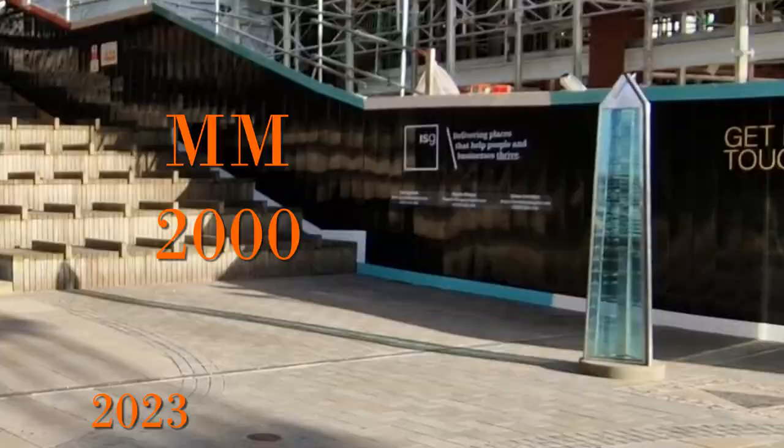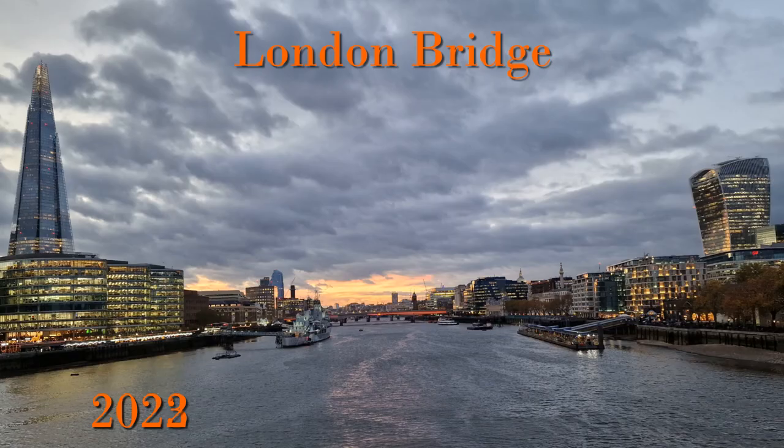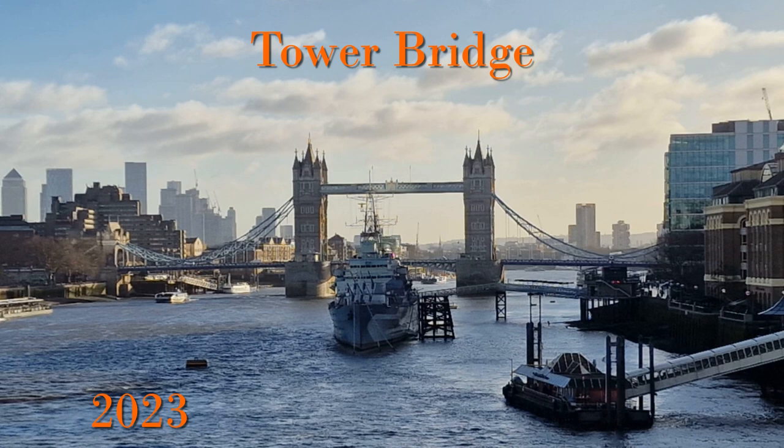Then there's the question of who actually owns and maintains the Millennium Bridge. It's owned and run by a trust — Bridge House Estates — which itself has a very interesting history dating back to 1282, when it was initially established to maintain London Bridge. It now owns and maintains several bridges in London as well as performing other charitable work.